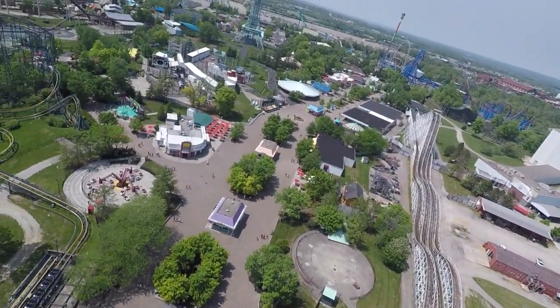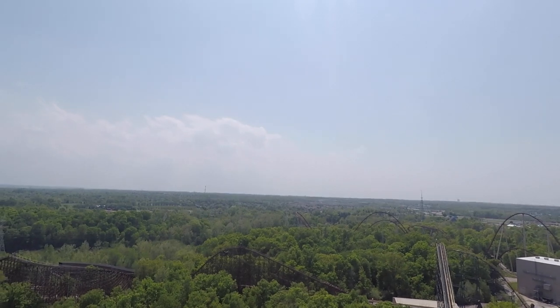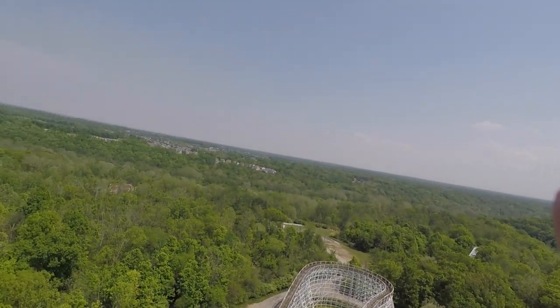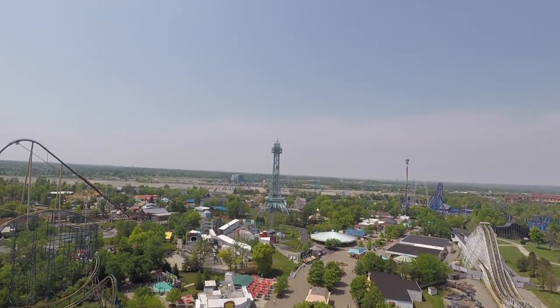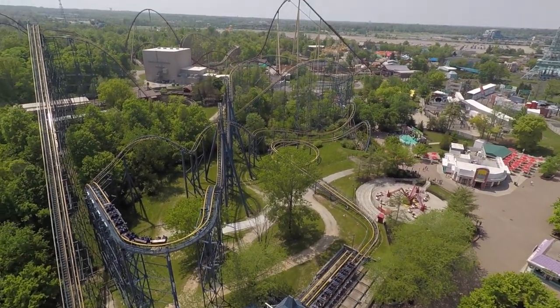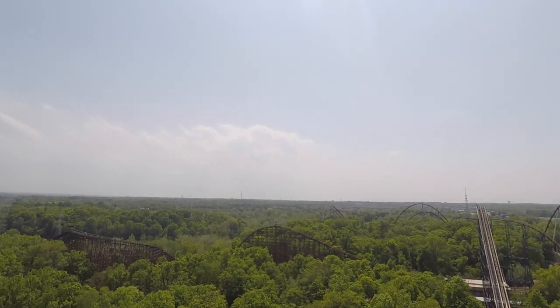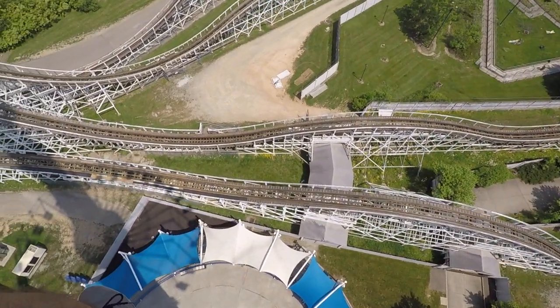I really want to give it an A plus. If they eventually get a giga coaster, I think this has the potential to be the best park in the country, but they need a couple more roller coasters and maybe a facelift in some areas to really be considered an A plus park. Anyway, that's just my opinion — be sure to leave your thoughts down in the comment section below. Do you want to go to this park, and have you been to this park? My name is Crystal Cupcake and I'll catch you all next time.